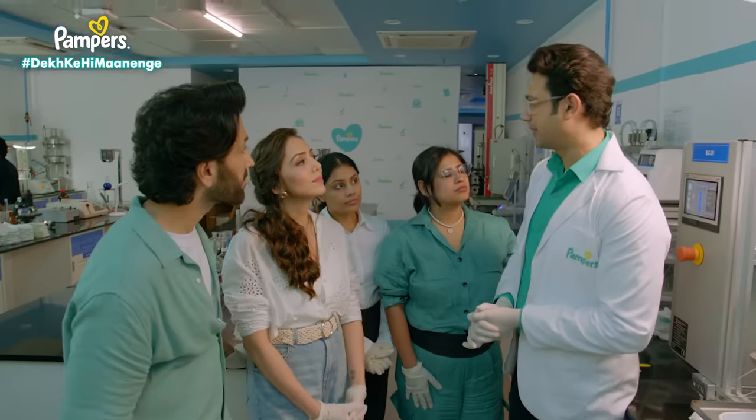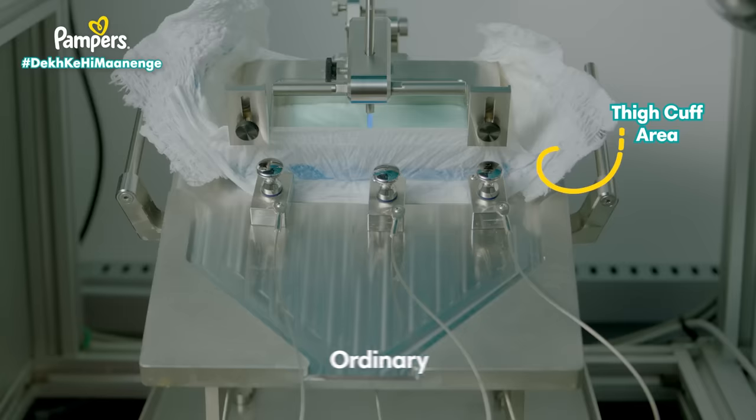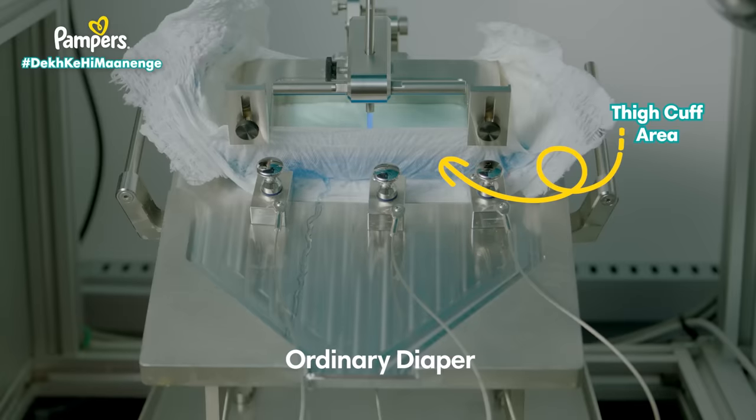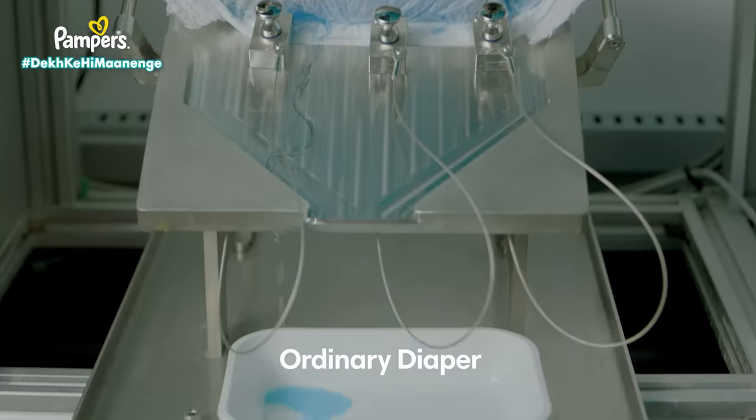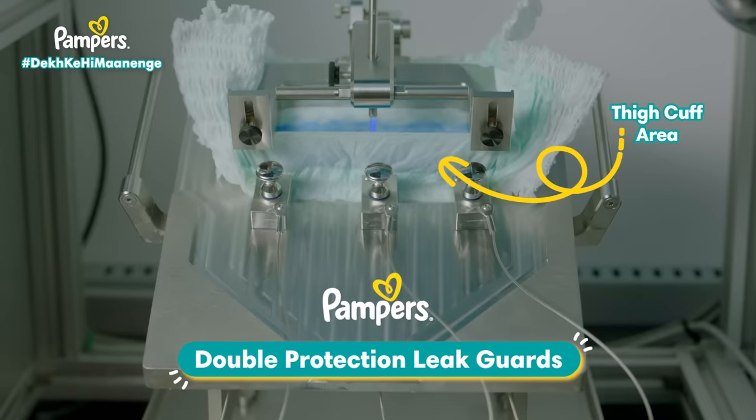As you keep checking everything on the baby, we also use double protection guards — just to be double sure. Let's check ordinary diapers. Oh my God, it's leaking. You see? Now we use Pampers, and the double protection guards stop leakage.